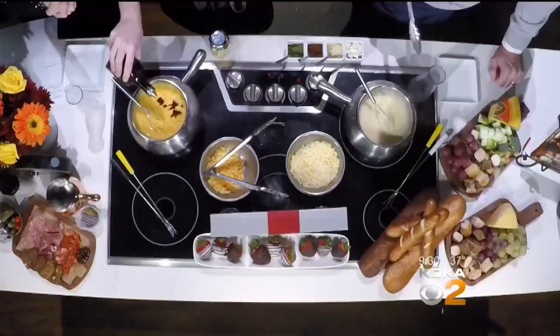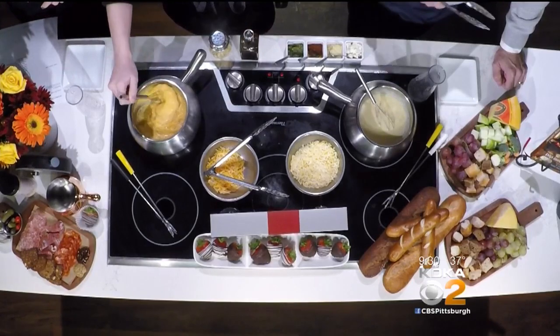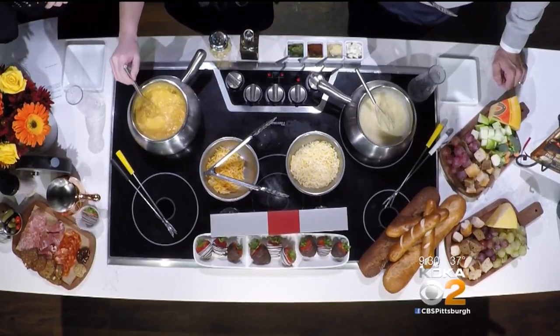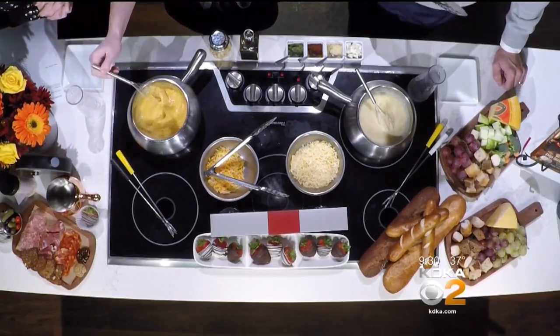So tell us what we have going on right now in these pots. We've got a couple cheese fondues. We've got the Wisconsin cheddar — it's probably our most popular cheese. It's a classic beer cheese. Over on this side is the Quattro Formaggio, which is also really popular.